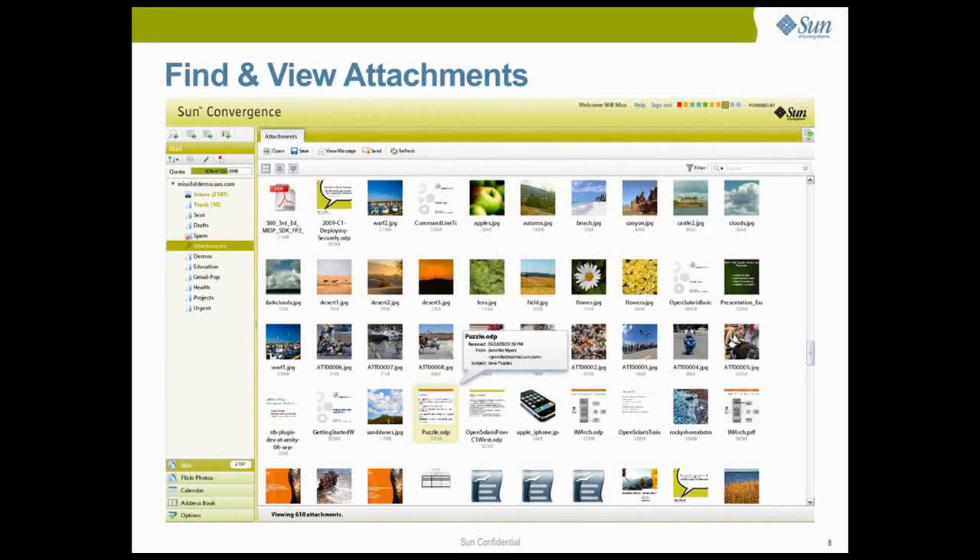Documents, images and other email attachments can be found quickly through the attachment view in Convergence. Filtering by type, date or sender allows you to easily locate specific email attachments when you need them.